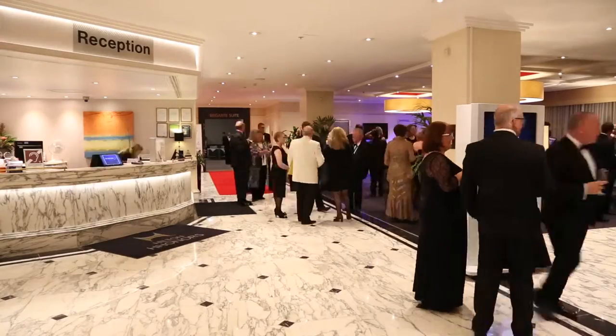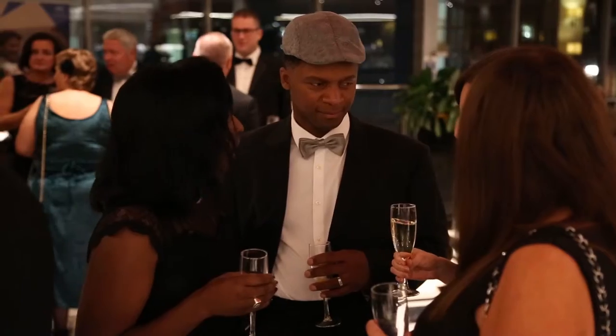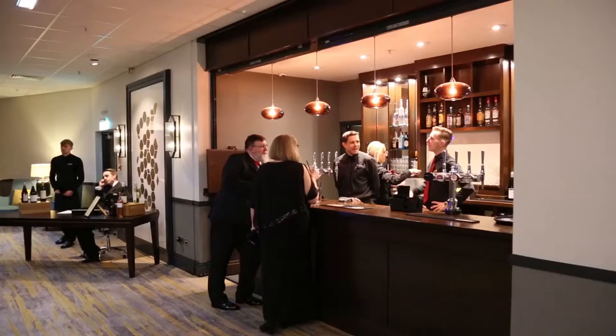I go to a lot of events in Leeds and the Brigante Suite really stands out for me. The facilities are really modern, especially the mood lighting — I think it looks great and perfect for every event.